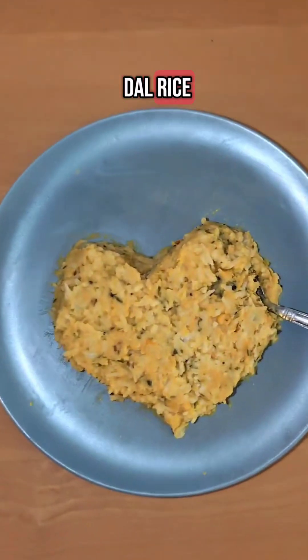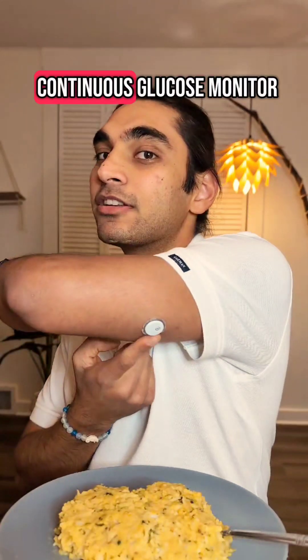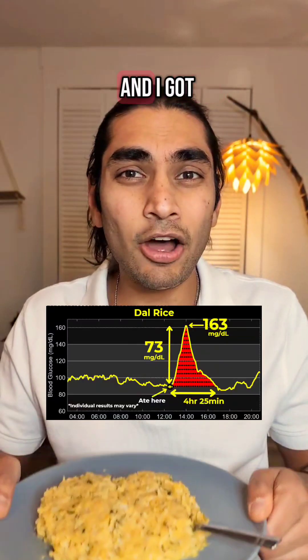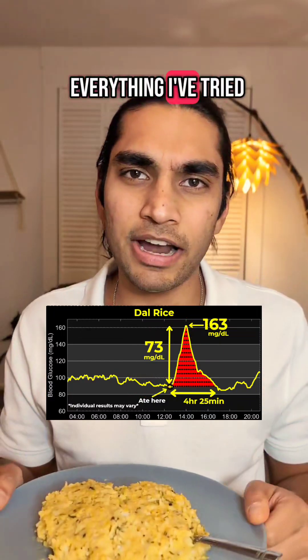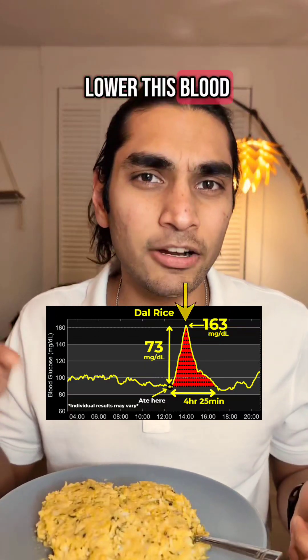Do you know what this delicious dal rice with apple cider vinegar does to blood sugar levels? I have a continuous glucose monitor and let's find out. I had dal rice yesterday and I got a massive spike of 73 mg — the maximum out of everything I've tried so far. So I want to see if I can find a natural way to lower this blood glucose spike.